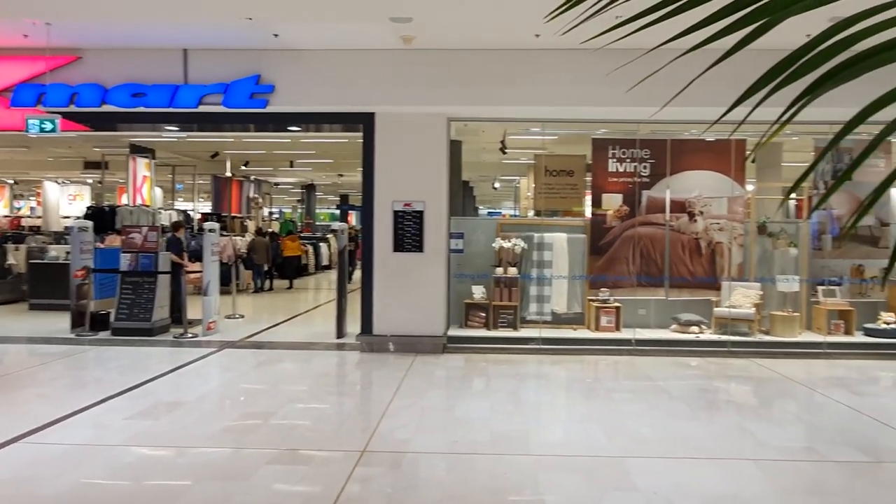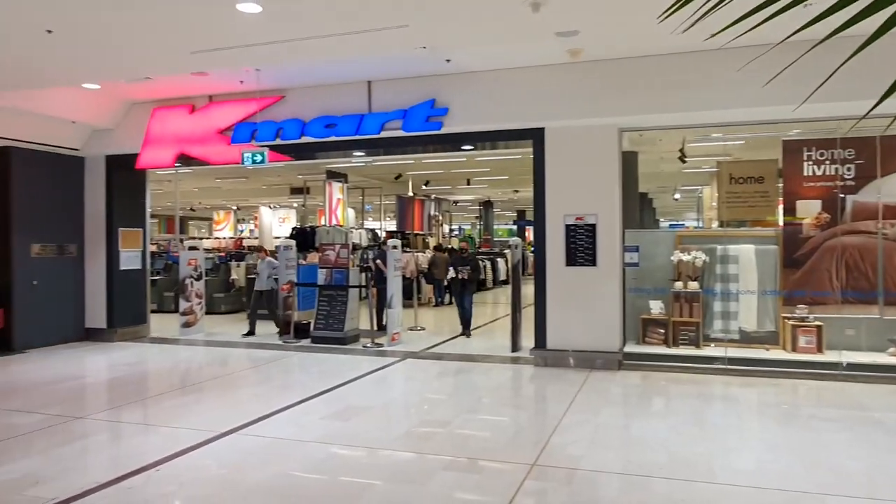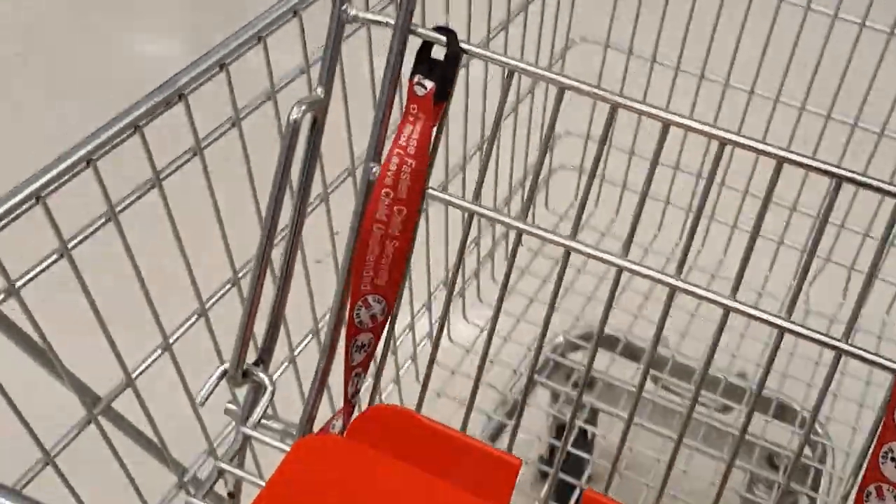Hey guys, welcome back to the channel. My name is Emma and today we're doing a bit of a shop with me at Kmart while I do some winter shopping. We're gonna see what's new and what's hot at Kmart today.